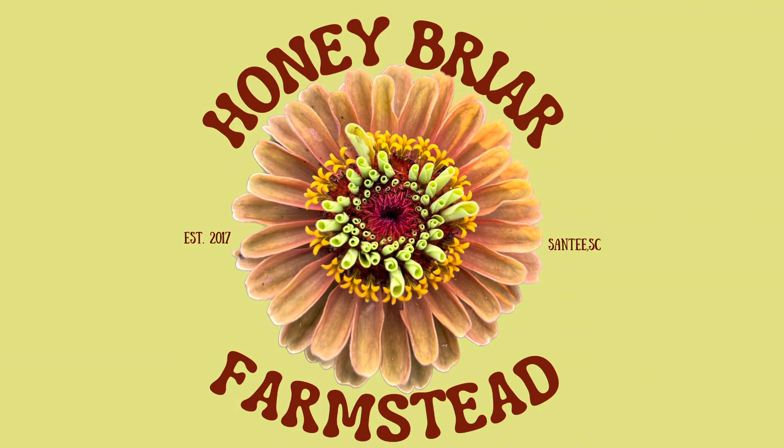Hey, how's it going? This is Taylor here from Honeybriar Farmstead and today I'm sharing with you a quick Goodwill haul.